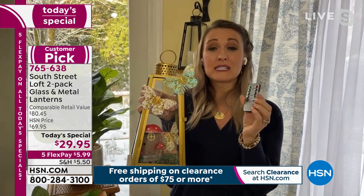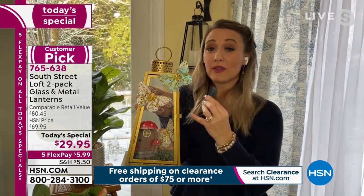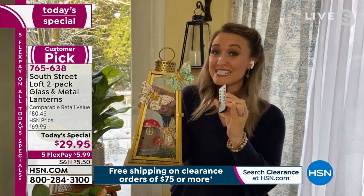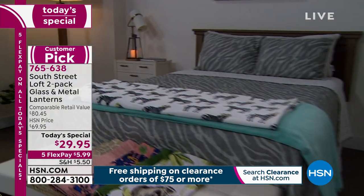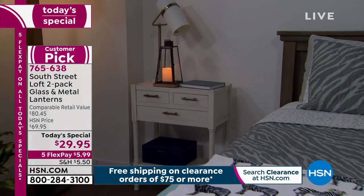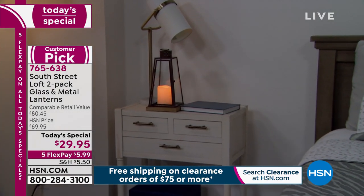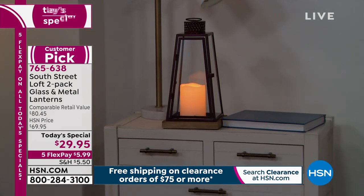Other lanterns on the marketplace might only have the longer increments, like the six and eight hour. But with this, you're getting the two, four, six, and eight hour. I've never seen the two-hour timer — ever. And that is brilliant. To Stephanie's point, if you have kids that want to use it as a nightlight but you don't want to leave it on for six hours when they're asleep for four out of the six, it'll turn off automatically in two hours. Look at how beautiful that is. Elegant, classy. You can see the reflection off the real glass — it's not cheapo plastic.